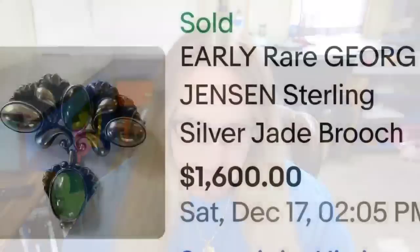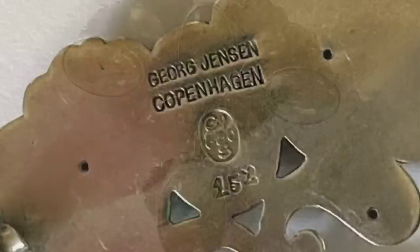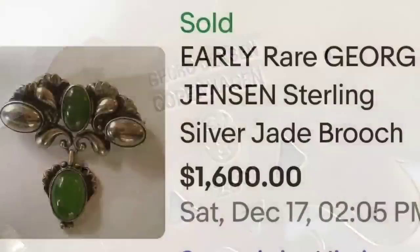Up next is one by George Jensen that doesn't look that spectacular, but sold for a great price. Keep an eye out — they might not be really elaborate, but they can bring really really good money. This is an early rare George Jensen sterling silver and jade brooch, sold buy it now for $1,600. There are two jade cabochon stones in a beautiful sterling silver setting, and on the back it was clearly marked George Jensen Copenhagen.